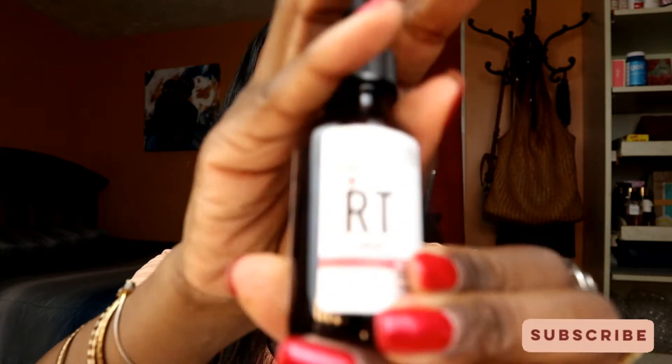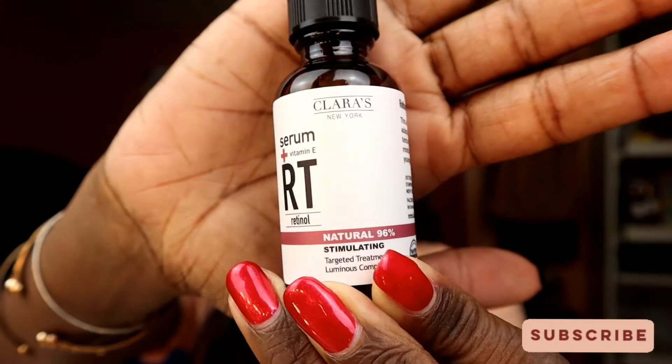So the first product — we talked about it because I got it out of a FabFitFun box — and I'm down to half a bottle because I'm liking what it's doing in combination with some of the other products that I've tried as part of my normal skincare routine. This is Clara's New York Serum, Vitamin E with Retinol.